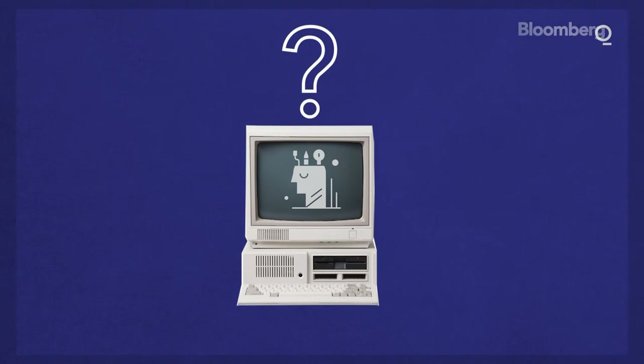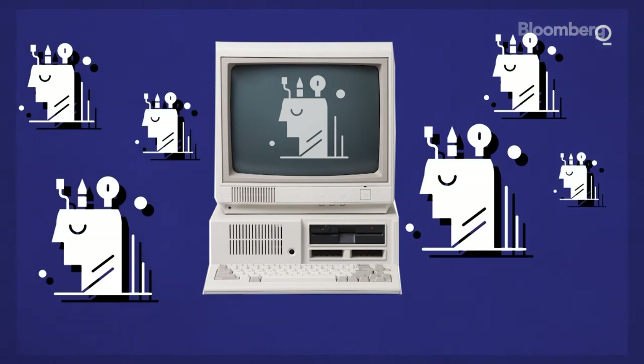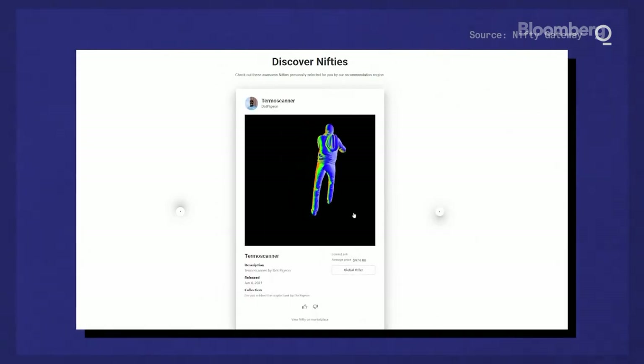So why are so many people flocking to NFTs? If it's a digital asset and the picture alone is available to copy and paste wherever you'd like, what's the point in purchasing? Many in the space are purchasing simply to normalize the sale of digital art in hopes that it brings money back to artists. And others do it for the same reason we collect traditional art — the bragging rights to say, I own an authentic piece from an artist.